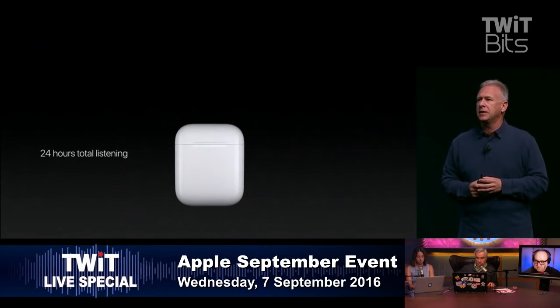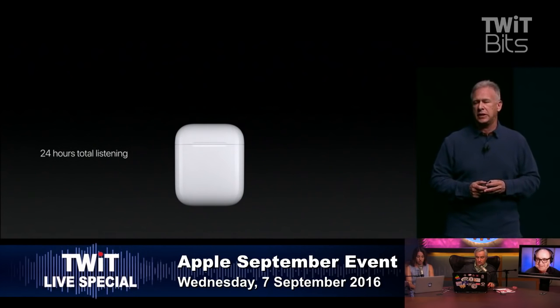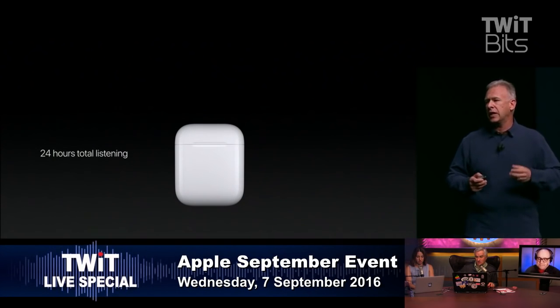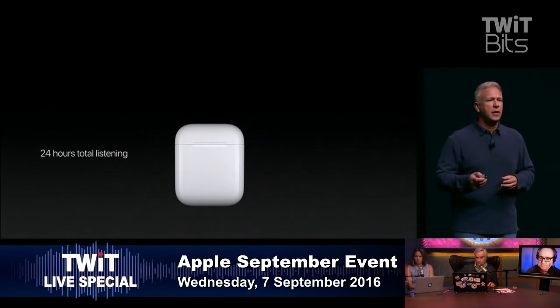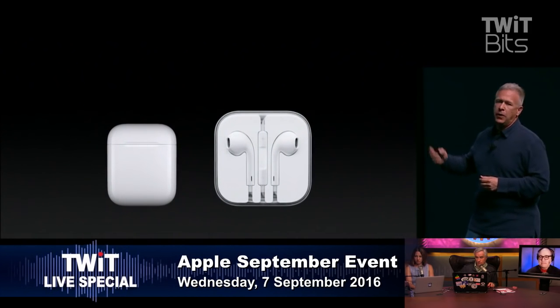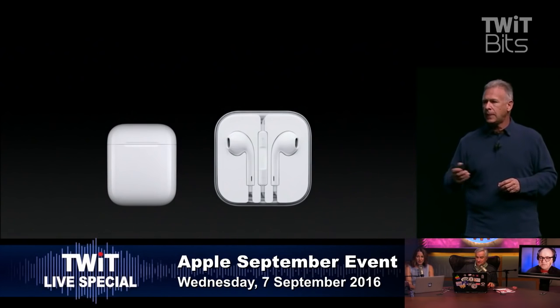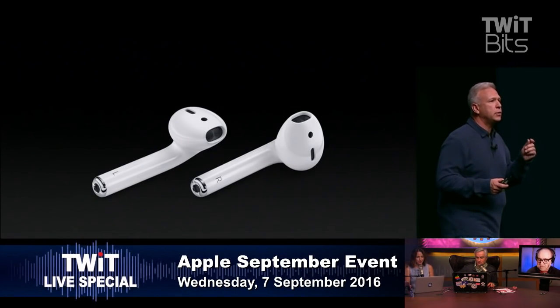There's five hours of battery life each, and a battery and charger built into the case so you can recharge for up to 24 hours total. The AirPods are so small you want to carry them around everywhere. Here they are alongside the wired EarPods — it's a pretty small case, about the size of a dental floss box, though thicker.